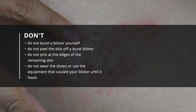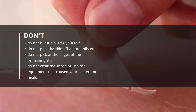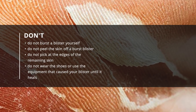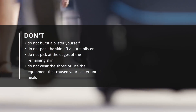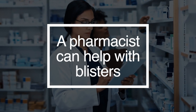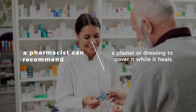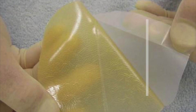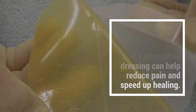Things you shouldn't do: do not burst a blister yourself, do not peel the skin off a burst blister, do not pick at the edges of the remaining skin, and do not wear the shoes that caused the blister until it heals. A pharmacist can also help — they can recommend a plaster or dressing to cover it whilst it heals, and a hydrocolloid dressing can help reduce pain and speed up the healing.